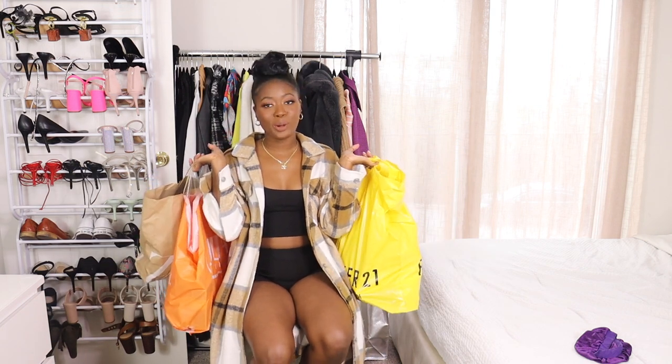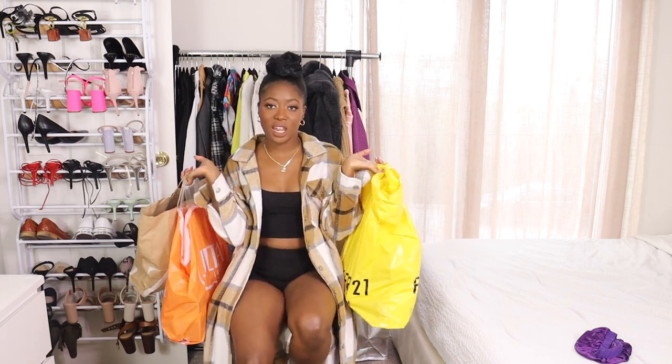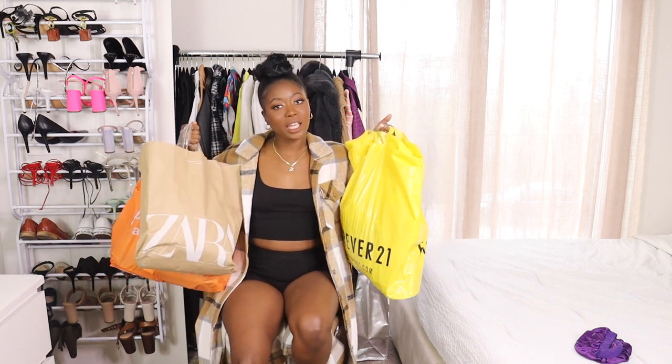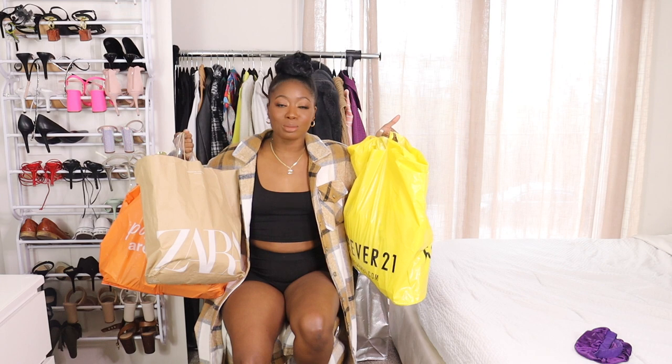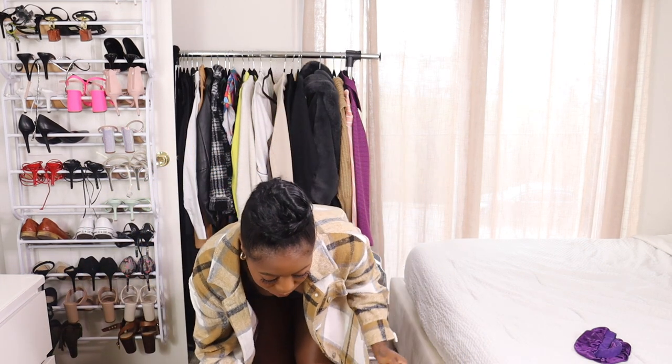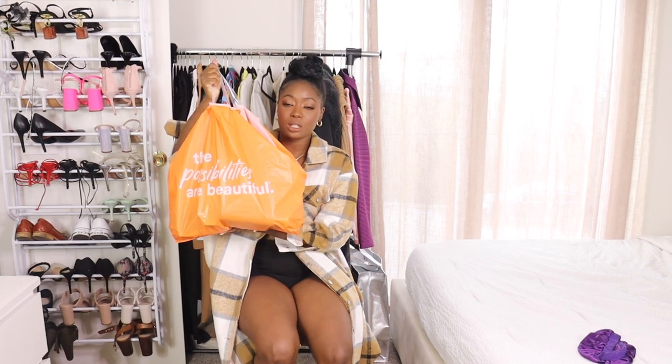Hello there beautiful people, welcome and welcome back to my channel. I'm sure y'all can tell by these bags in my hands that we've done some shopping, so let me go ahead and put these down.